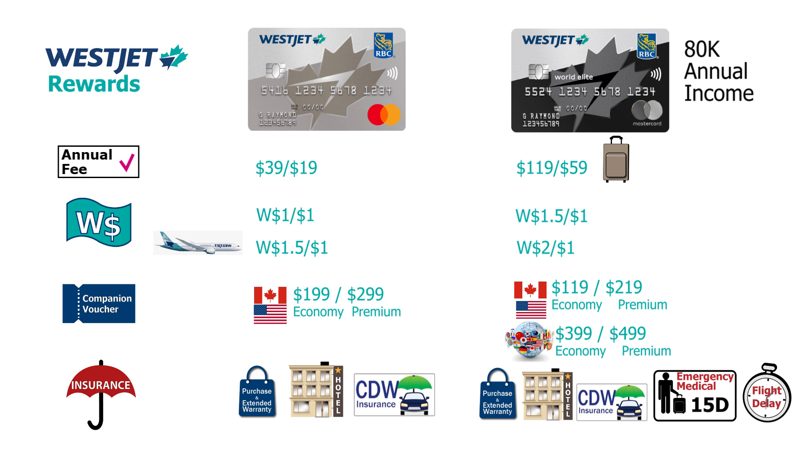Before moving to the second set of combo cards, one more note: as of October 2024, Flexi Roam is available as a World Elite Mastercard perk. You get three free one-gigabyte roaming data allotments to use while traveling — a nice bonus to know about.